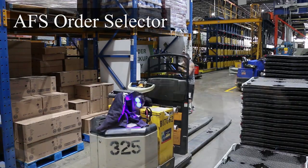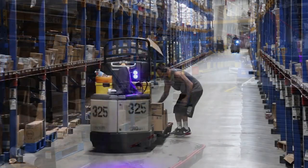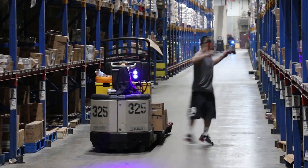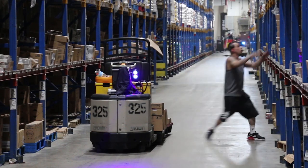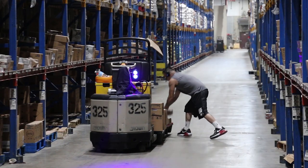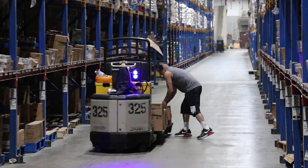Order selecting is a very important role here at Associated Food Stores. Their job of filling orders for our retailers involves picking the right case, the right quantity, and stacking and wrapping the product in a way that the pallet can travel up to a thousand miles through all sorts of weather, so that our retailers can stock quality product on their shelves.